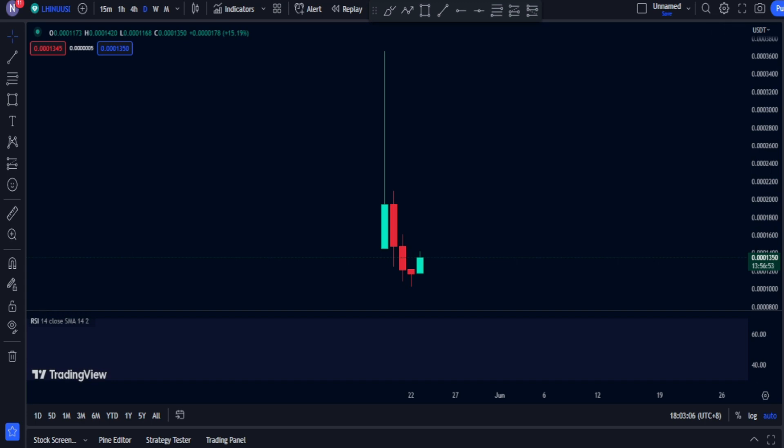Hey guys, welcome back. Today we are back with another video and we are going to check again the HBAR cryptocurrency. I have done a technical analysis for this before — we are back checking where the price is heading right now. We are in the daily time frame and as you can see, we don't have much noise.